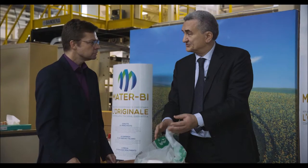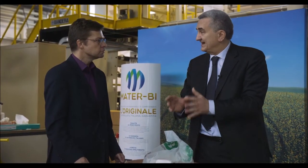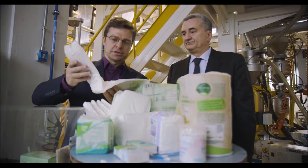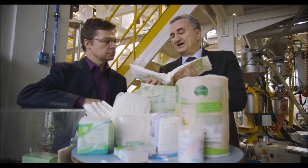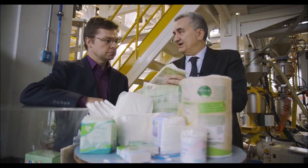It is a perfect support to divert organic waste from landfill and from incineration. This looks like diapers or disposable nappies — and these are biodegradable also. This is a back sheet, made by one of our Matter B grades, and the back sheet is biodegradable.